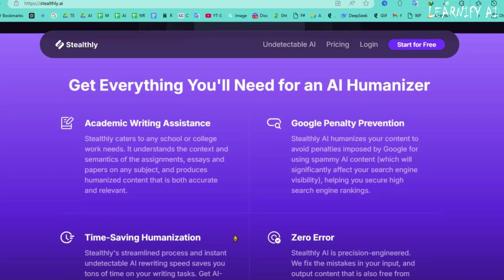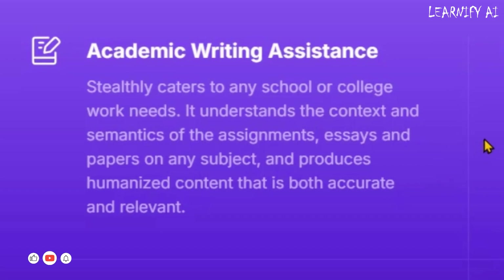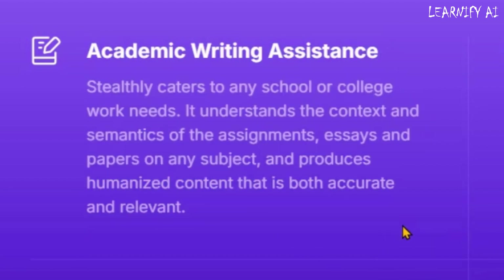Looking for the best AI humanizer for academic writing? Stealthly AI is your perfect assistant for essays, assignments, and research papers. It understands context, refines semantics, and delivers high-quality, human-like writing tailored for school and college work.